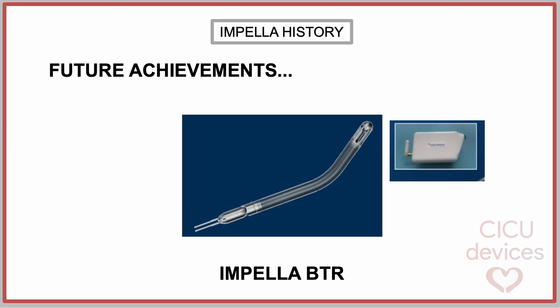The Impella BTR, or Bridge to Recovery, is designed for up to one year of use and flow up to 5.5 liters per minute, with a wearable driver for hospital discharge. FDA has approved the Impella BTR investigational device exemption study, and the initial patients have undergone this therapy as part of the study.